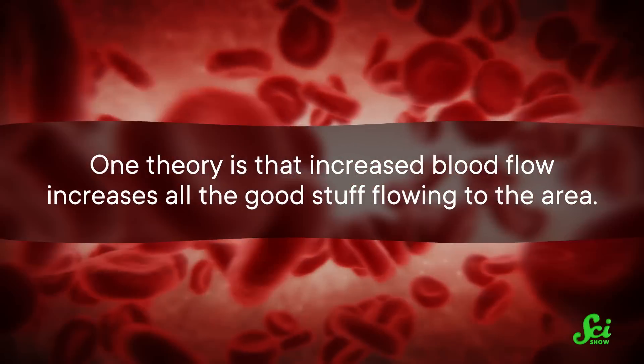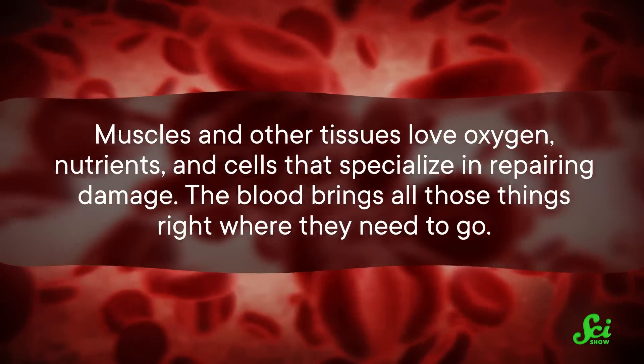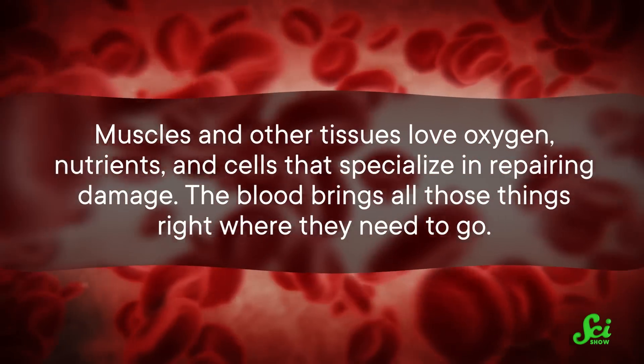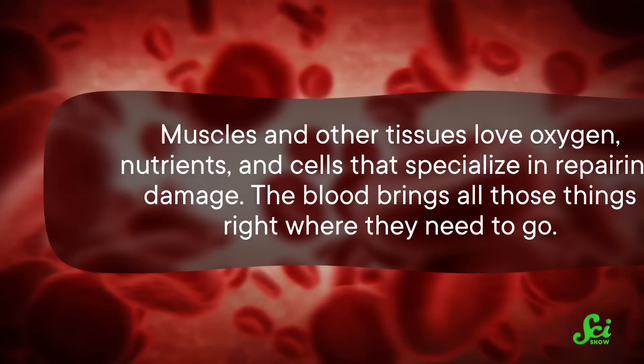One theory is that increased blood flow increases all the good stuff flowing to the area. Muscles and other tissues love oxygen, nutrients, and cells that specialize in repairing damage. The blood brings all those things right where they need to go.